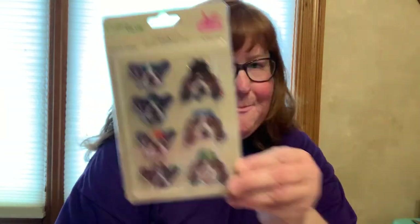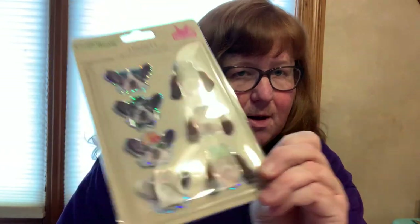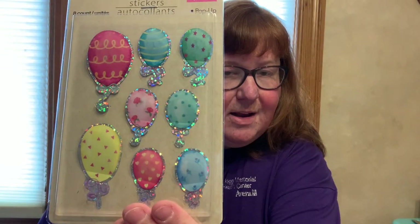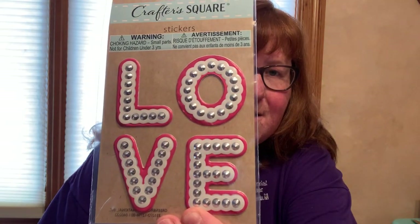By Crafter's Square, I got pop-up stickers. I'm not sure if I have these or not - I know they have new ones out. Look at the dog blowing a bubble - looks like a little beagle. I got dragonflies - I think this one's new. Pigs with hats - aren't those just cute? And then balloons. The last stickers I got are also Crafter's Square and this one spells out love - pretty cool, especially for Valentine's Day.